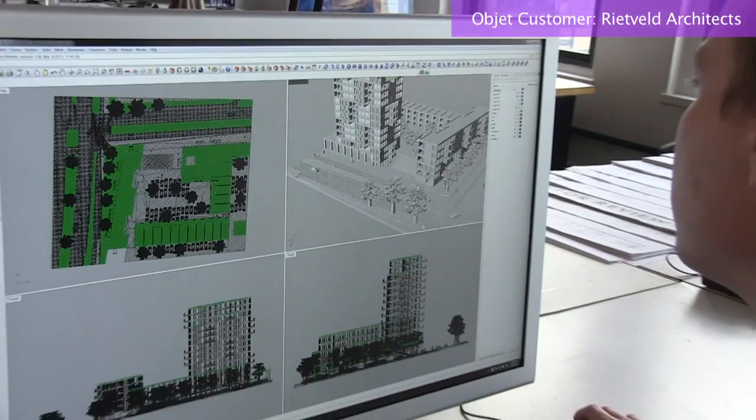My name is Piet Meijs. I'm a senior associate at Rietveld Architects, New York. The architecture is very modern, very progressive. We like to use high-tech to describe our architecture.